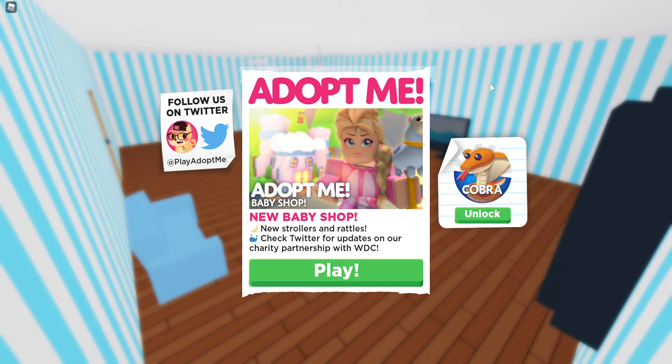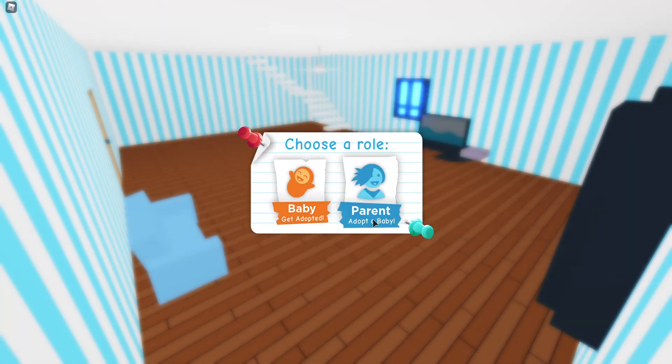Hello everyone! Today we're playing Adopt Me's new baby shop update — new strollers and wrappers. Check Twitter for updates, and also there's a partnership with YDC. Let's play!